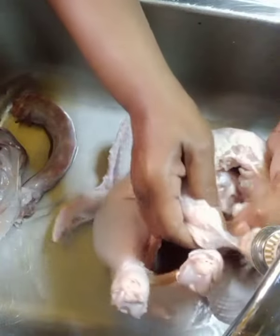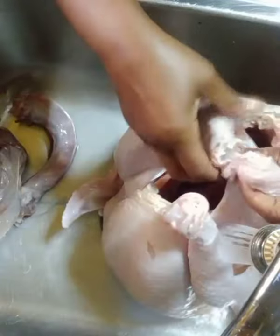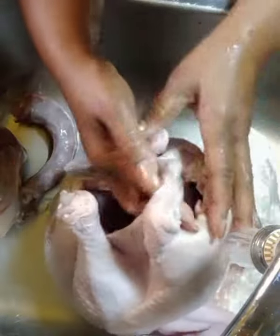She would make oyster stuffing. Sausage — the regular sausage and the hot sausage. Oh God, it would be so good.